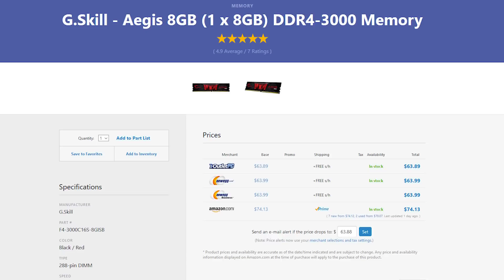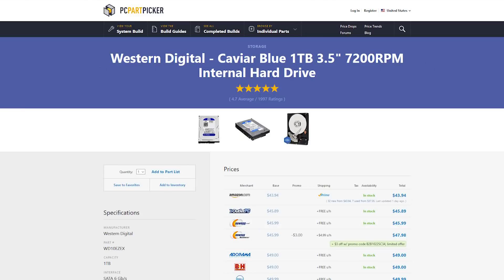Next we're going with 8 gigabytes of 3,000 megahertz RAM. 16 is preferred and I would recommend adding 8 more gigabytes if you can afford it, but for now this gives us a bare minimum of what we need to game. 8 gigabytes is quickly becoming not enough for future titles coming out. RAM speed and timing is very important with an AMD system, so you want to get the fastest kit you possibly can — and this is a good one for the cost.